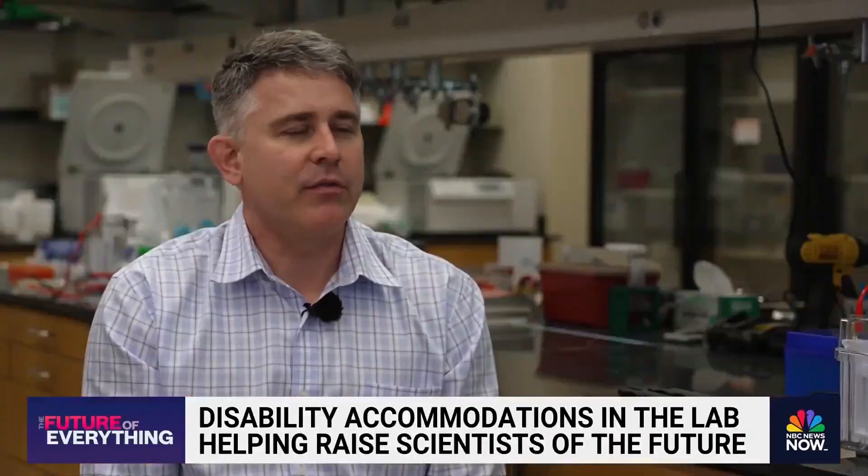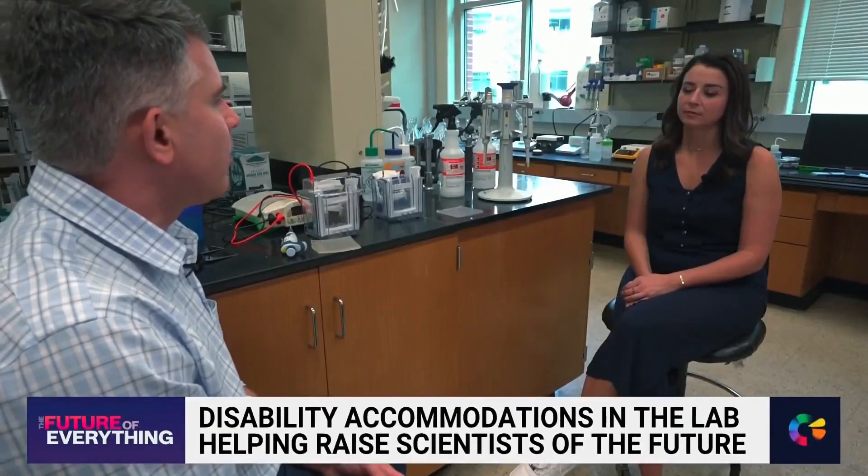The lab is the final frontier of learning. So if you don't make the lab accessible, you're not really making science accessible.